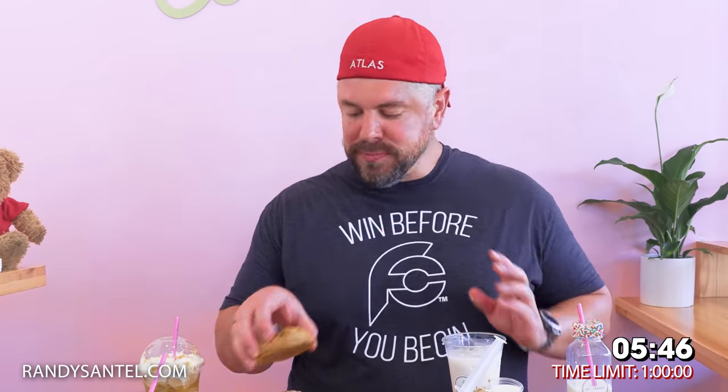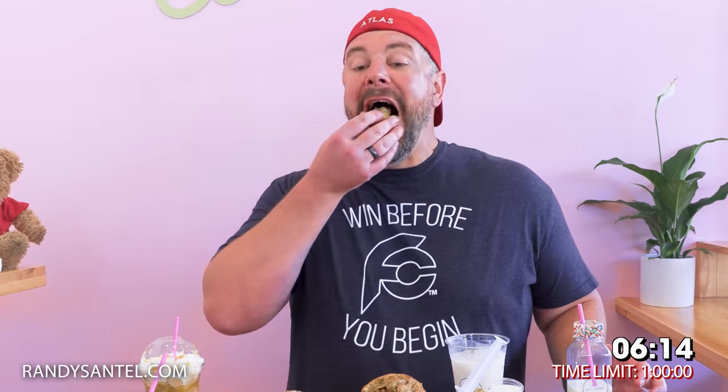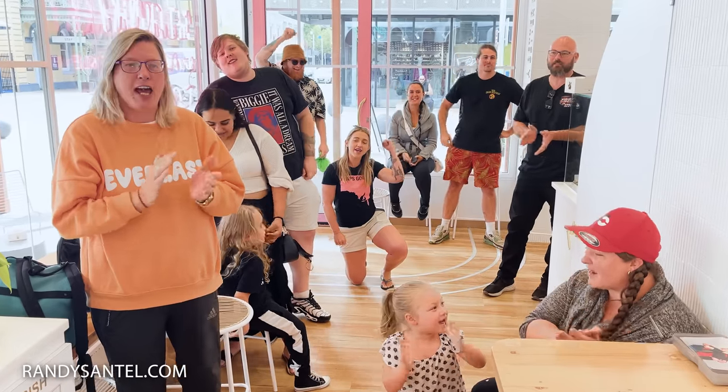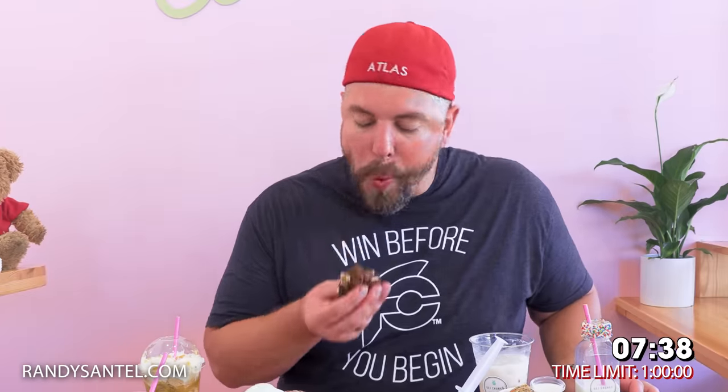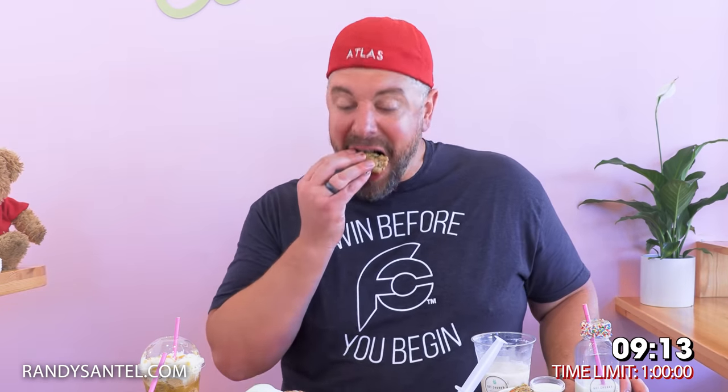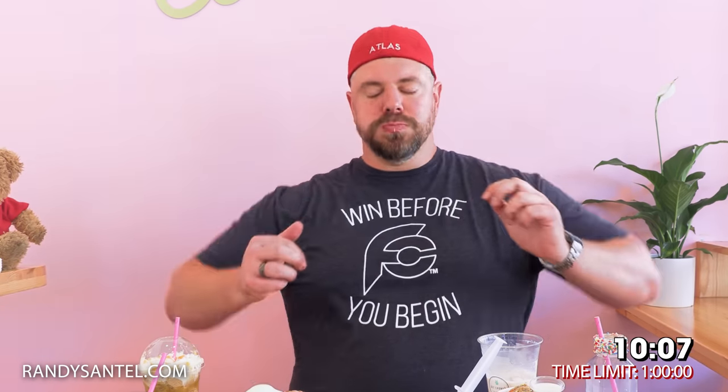Last for this one. Caramel, macadamia, and Biscoff. As you can see, they're very moist in the middle. I love things moist. Cookies and cream with Oreos and cream. Okay, that is really good. You can see the Oreo. Done with this one.